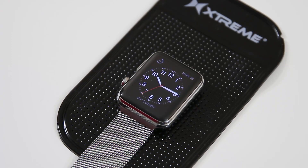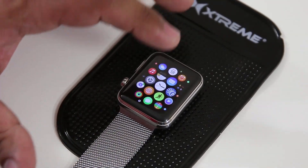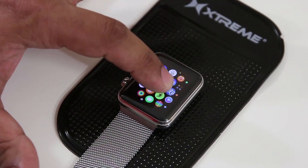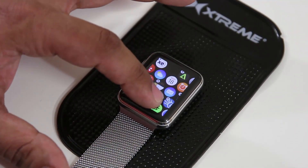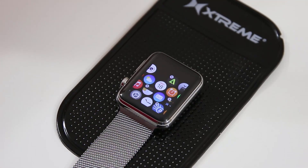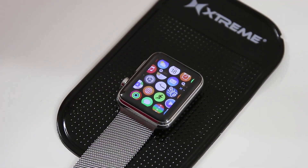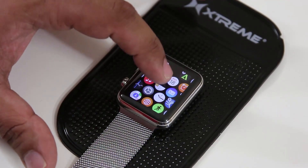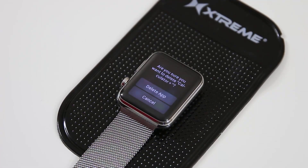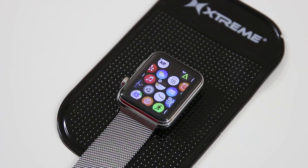Tip number two: how to hide applications you have downloaded and installed on your Apple Watch. Go into the app drawer and gently tap and hold until the apps start to wiggle. Some of the apps will have an X symbol on top of them — those are the only apps you can delete or hide. The apps that came with the watch cannot be deleted or hidden. If you tap on the calculator app, for example, it will ask if you want to delete it.